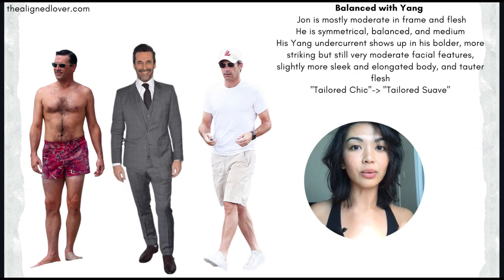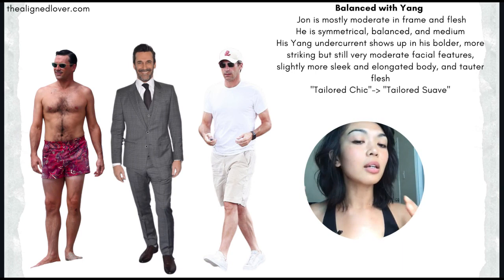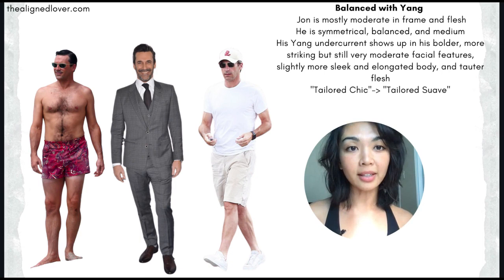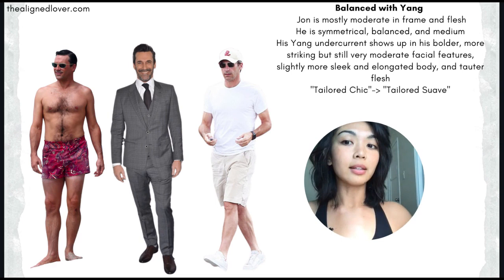But he does have a yang undercurrent, which manifests as a little bit more of an elongation through his limbs, a bit more of a taut look to his flesh and musculature, and a bit more of a bold, striking, more defined and angular look to his face. If the female dramatic classic is called the Tailored Chic ID, then I think "tailored suave" is a good way to describe the men's dramatic classic style and Jon Hamm's vibe.